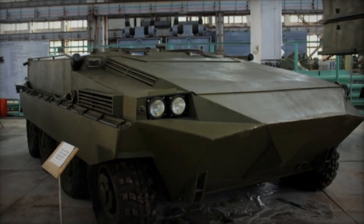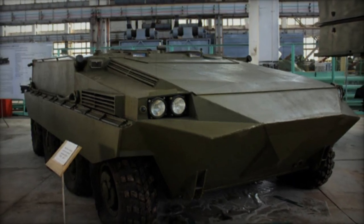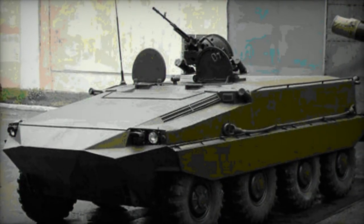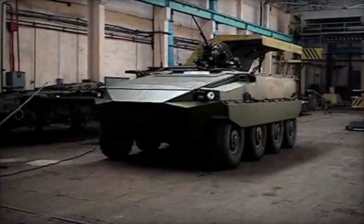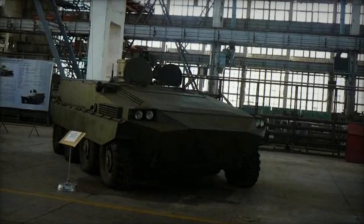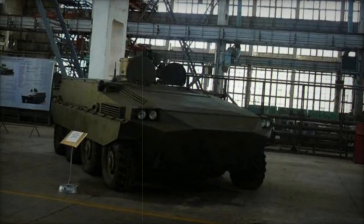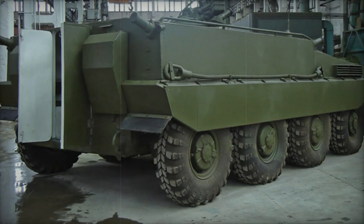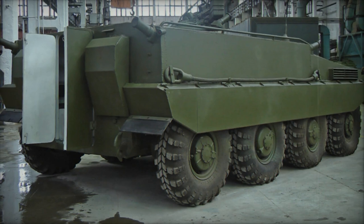The armored personnel carrier BMP K-64 originated as a private endeavor by the Morozov Machine Building Design Bureau, previously known as the BMP TK-64. Initially conceived as a conversion of the aging T-64 main battle tank, the first prototype was completed in 2005. Described by developers as a wheeled infantry fighting vehicle, its tracked counterpart is designated as the BMP V-64. However, as of 2014, the BMP K-64 remains solely in prototype form.